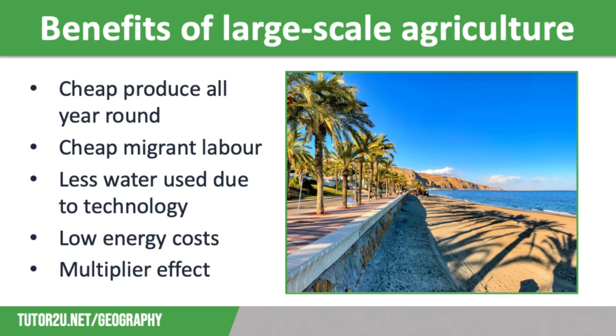There are many benefits of large-scale agriculture in Almeria. Cheaper fresh fruit and vegetables are available all year round. Because of the proximity to the North African coast, there is plenty of cheap migrant labour as well as migrant workers from elsewhere in Europe. Advancements in hydroponics and drip irrigation mean that less water is used for food production, which is important in such an arid area. A new desalination plant has been built to filter seawater and supply fresh water to the area.